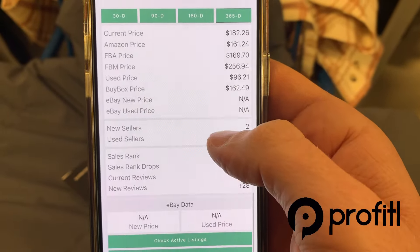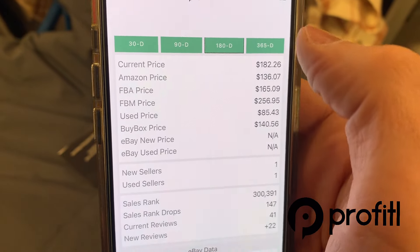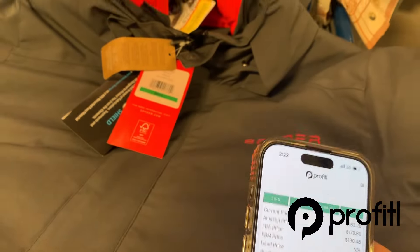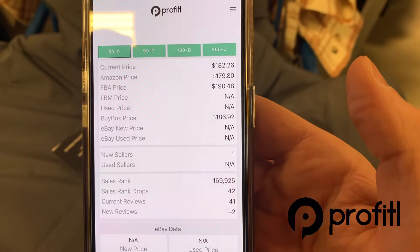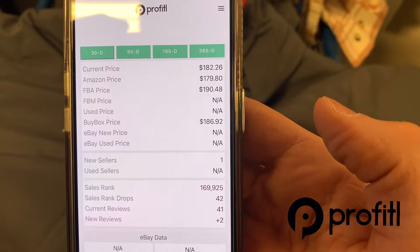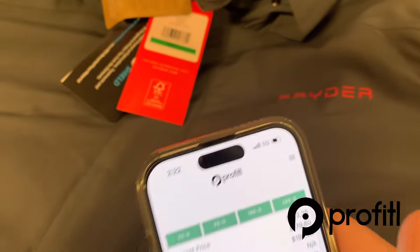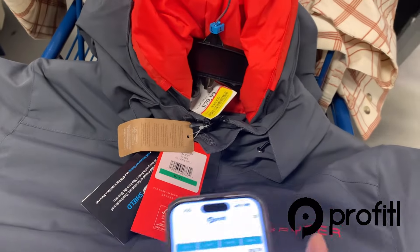Going to the bottom section — probably my favorite section — for 365 days the buy box average is $162, for 180 days it's $140, for the last 90 days it's $157, and for the last 30 days it's crept up to $186, which makes sense because it's wintertime. Even in the summer this is still selling okay. Knowing the volatility, this is going to sell for between $140 and $190. The sales rank in winter is 169,000, so there's no doubt this will sell at some point for decent money. The ROI is there, so I'm going to pick this up.